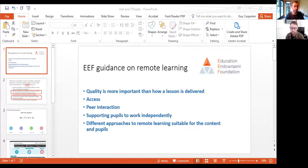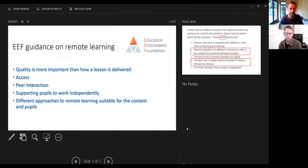We based it around the EEF guidance and the myth-busting from Ofsted. The EEF guidance shows we need to provide quality rather than focusing on how a lesson is delivered. We need access for all learners, peer interaction, support for pupils to work independently, and different approaches to remote learning suitable for the content and pupils. Guy shares his screen to show this guidance visually — dual coding in action, so we can focus on the key points together.